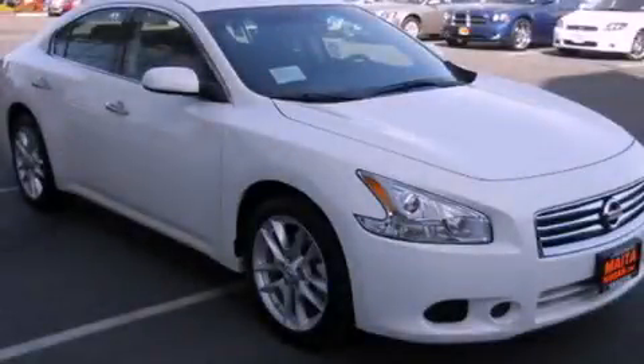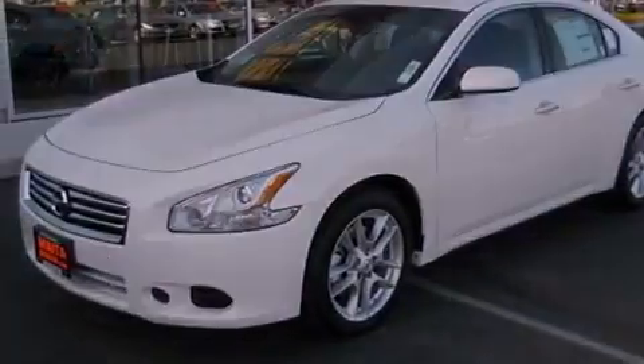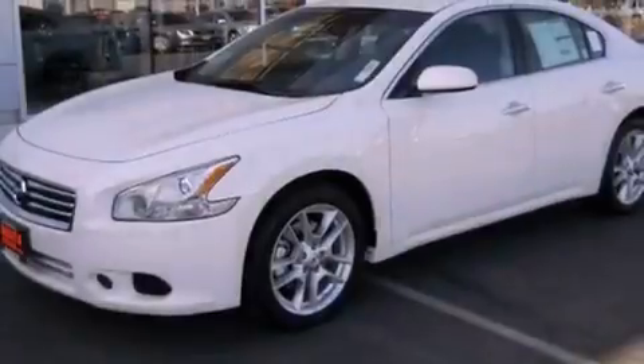This is a brand new 2012 Nissan Maxima. Its top features include a moonroof, a low-tire pressure indicator, aluminum wheels, and traction control and stability control systems.